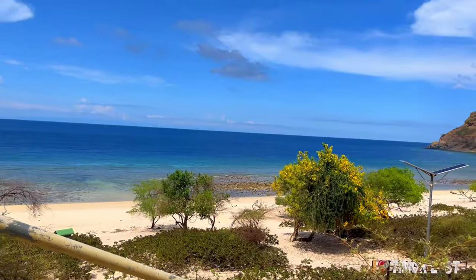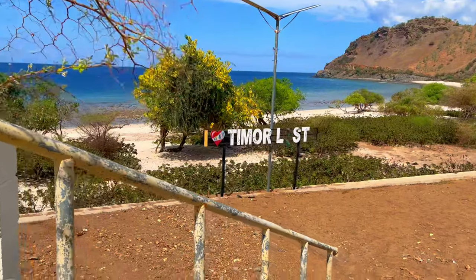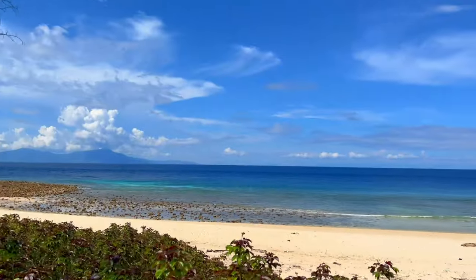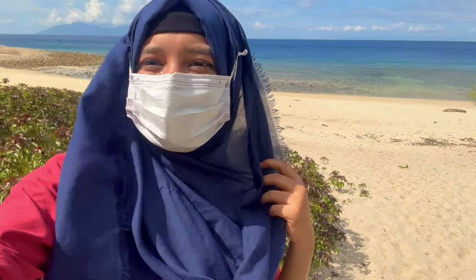Remember when I was talking about the beach that we'd be going there? Right now we are going. You guys can see — look at that white sand, it's really clean, it's so pretty. Here I am guys. There are some plantations behind me, and we have the beautiful ocean with the white sand. Just look how clean it is.